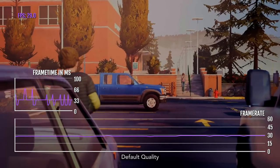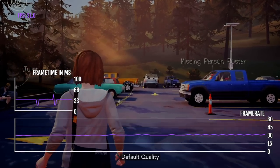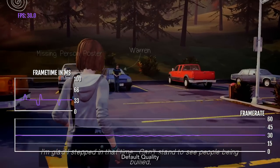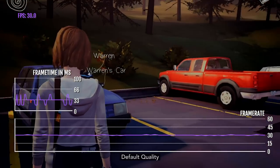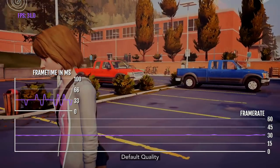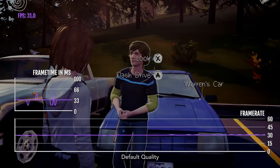Here you can see I'm at the parking lot at the start of the game, just walking around, and it's getting 30 FPS — sometimes getting 29 or 28 FPS — but it's fairly consistent, staying at 30. The frame time is quite up and down, and that is when you're going to notice that a game is not very well optimized.